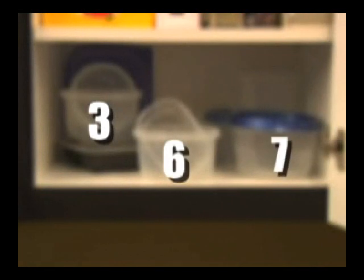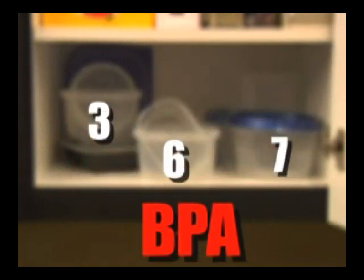Containers with a three, six, or seven on the bottom are the most dangerous of all. They contain a volatile chemical called BPA. Items with these numbers should not be used at all.